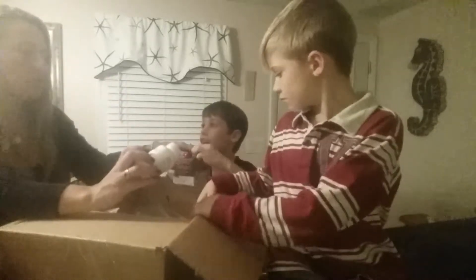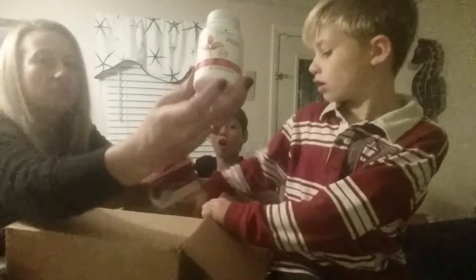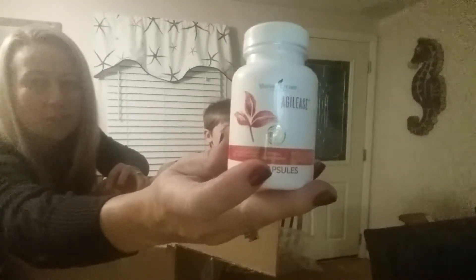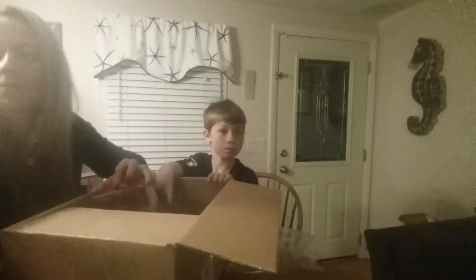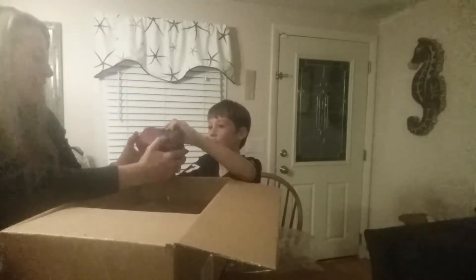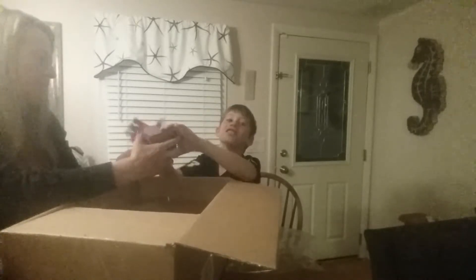We're not going to open this yet. This is Agilise — it's taken the place of BLM. It's really great for our bones, ligaments, and muscles. And this is Ningxia Nitro.